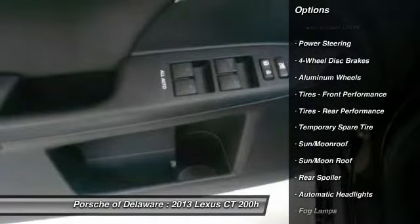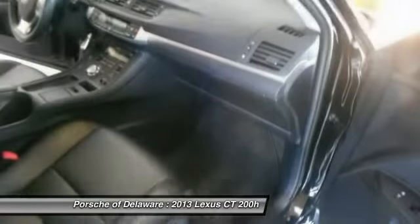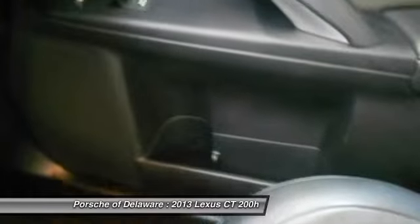Steering wheel audio controls, stability control, keyless entry, leather wrapped steering wheel, moonroof, Bluetooth, power steering, adjustable steering wheel.